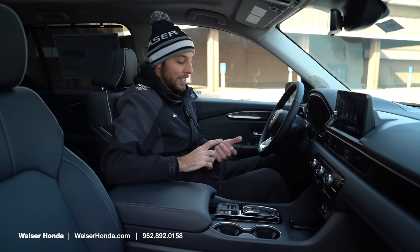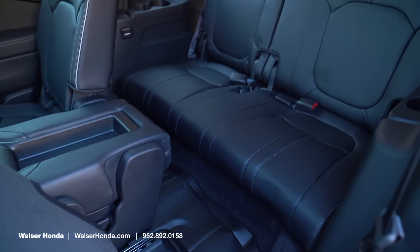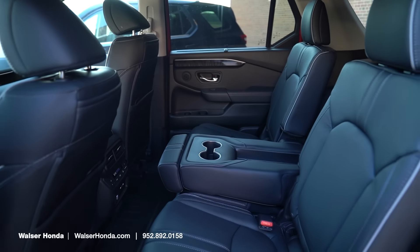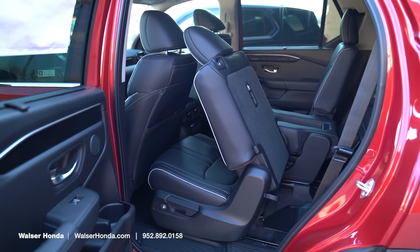In the second row, the Elite has that bench seat, so you can fit eight people in here versus seven with the captain's chairs, and that center section can actually be stowed away, which is really nice and convenient. There are a lot of ways to configure these — kind of like a puzzle — depending on if you want to haul people or stuff around. The Honda Pilot is very versatile in that regard.